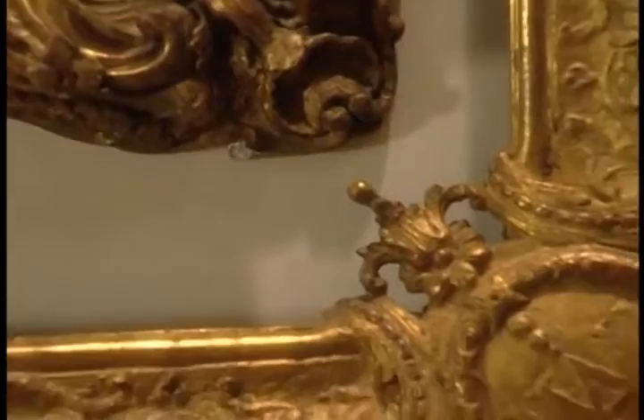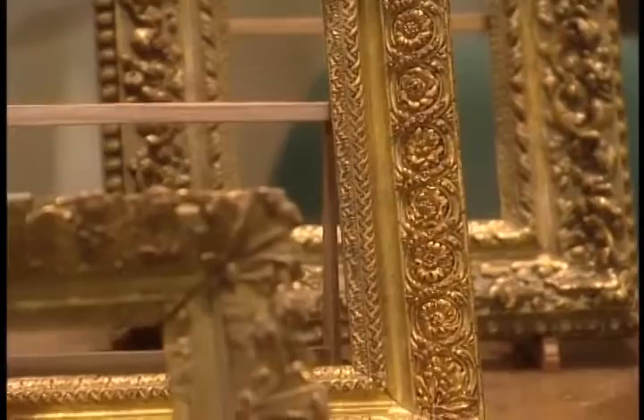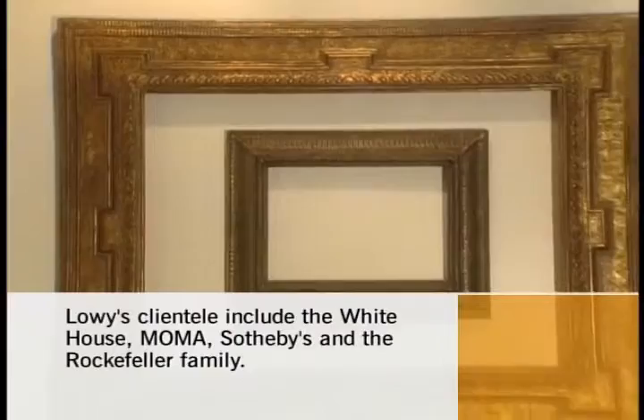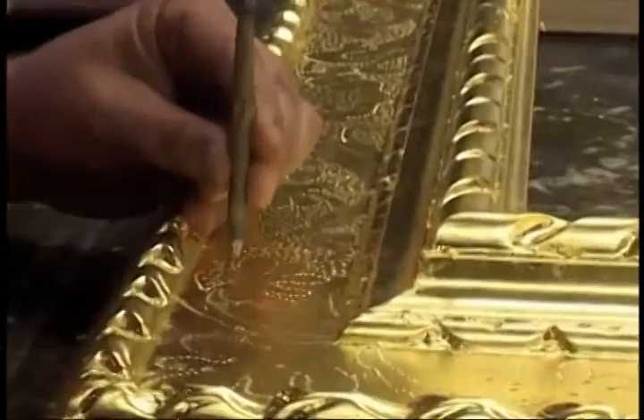On your table here, we have Van Goghs, Degas, you're handling Miros and Picassos every day. What a fantastic life. What you do is far more than just put a nice frame around a picture. There's a one-stop shop here for very valuable art. That's correct. We have painting conservation, paper conservation. We buy and sell antique frames, of which we have 4,500 in our inventory, constantly buying and supplementing. And we also have the artisans and craftspeople that can copy these antique frames.